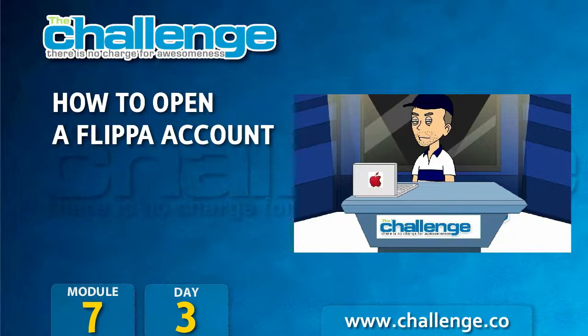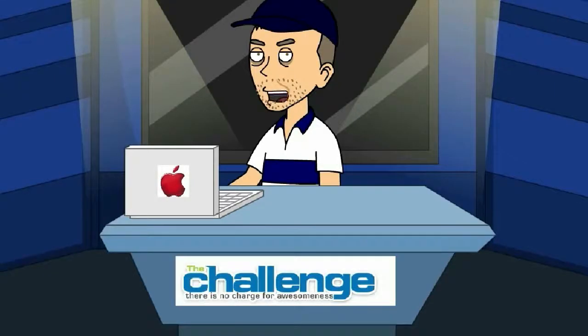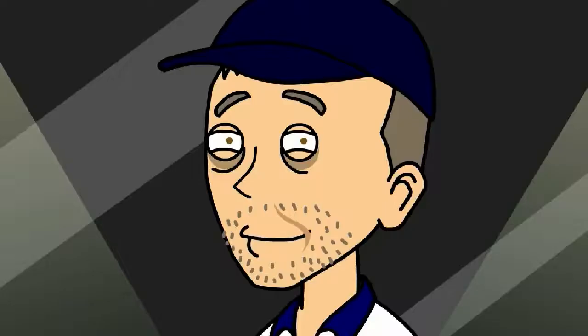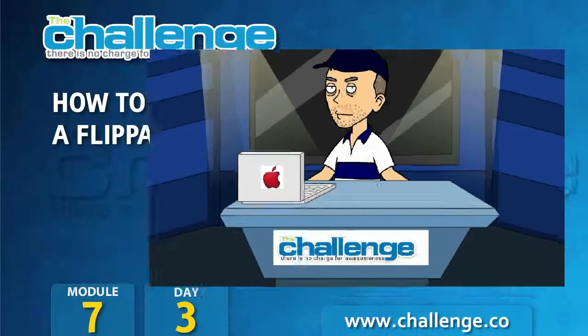Hey, it's Demi B here, and I'm going to take you through the next few videos, and when we're done, you'll have everything you need to go and sell your website on Flippa. Just think of Flippa as eBay for websites — it's that easy. Even a drummer can do it. The first thing we need to do is open an account with Flippa, so let's jump into it right now.